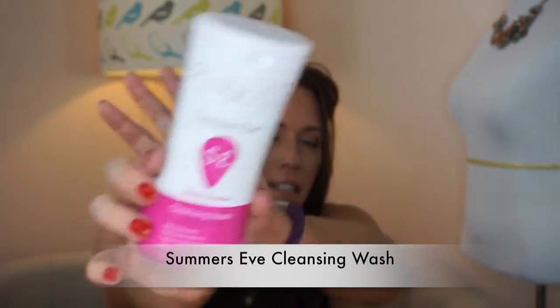Summer's Eve — I usually get this scent. I love this stuff, especially when it's been hot and sweaty outside. You know, gotta take care of your friend down there.